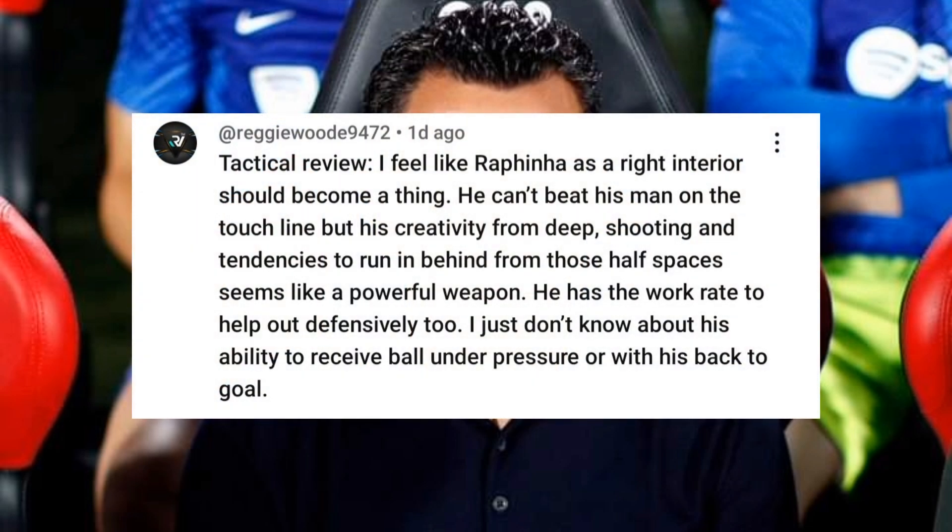Reggie Hood says: I feel like Rafinha as a right interior should become a thing. He can't beat his man on the touchline, but his creativity from deep, shooting and tendencies to run in behind from those half spaces seems like a powerful weapon. He has the work rate to help out defensively too. I just don't know about his ability to receive the ball under pressure or with his back to goal.